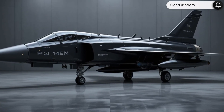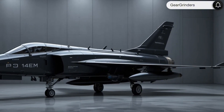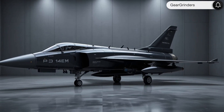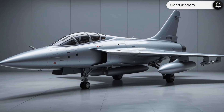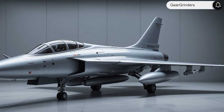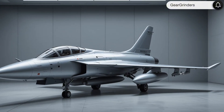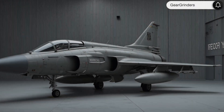The 2025 Dassault Mirage 2000 represents the perfect balance of proven delta wing performance and cutting-edge technology. With its unmatched versatility, devastating firepower, and revolutionary systems integration, it remains one of the world's most formidable combat aircraft for nations seeking a high-performance multi-role fighter without the staggering costs of fifth-generation jets. The upgraded Mirage 2000 delivers exceptional capability.